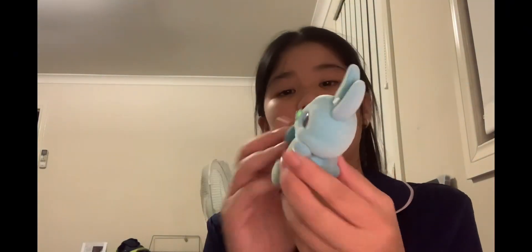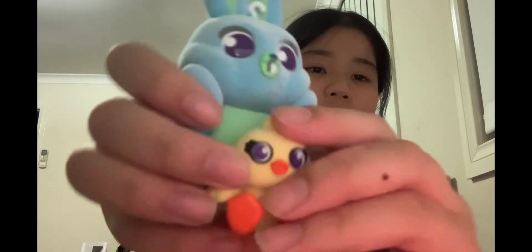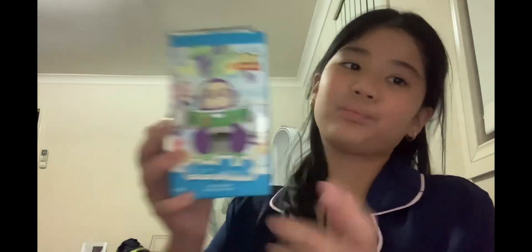Next up is this one from my Toy Story blind box. I got this bunny — I think the name was Ducky? Or Bucky? You know what, I give up. It comes with this one and it's so cute. I actually really wanted this one. Here's the box — it was very big and this is called a Sit By Seat.